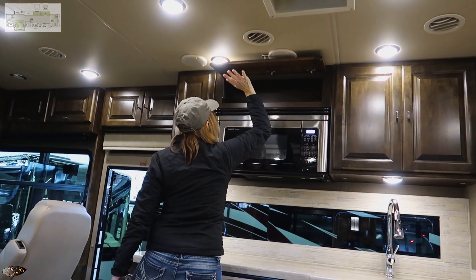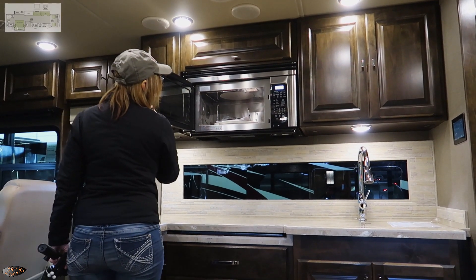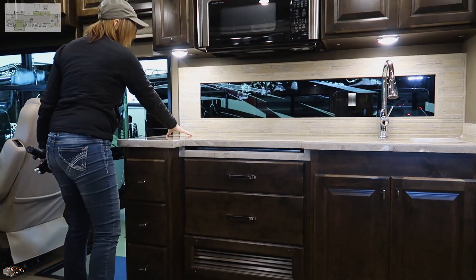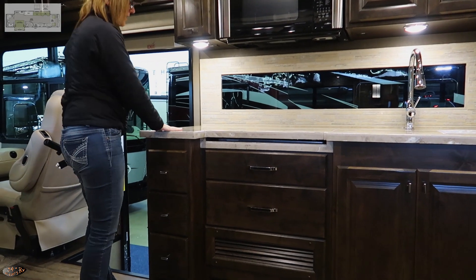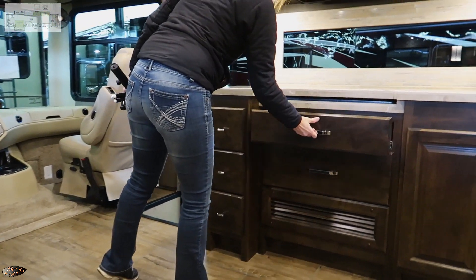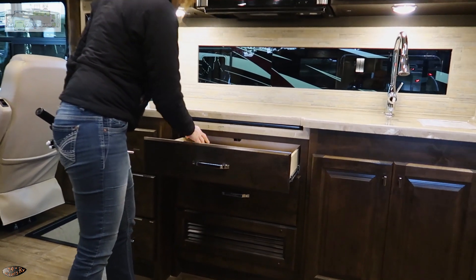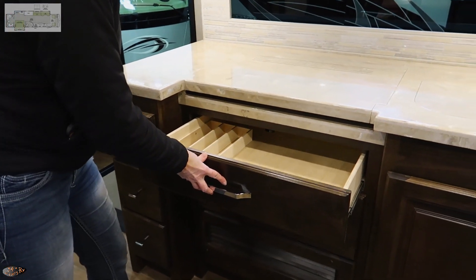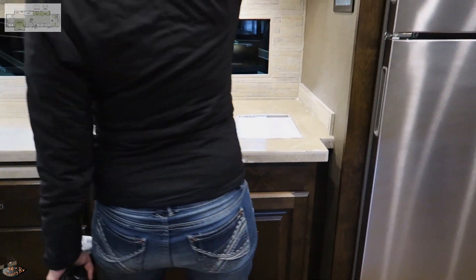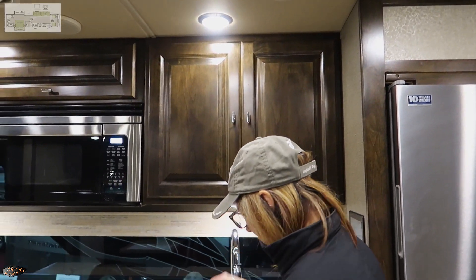There's a slide-out cupboard right beside the convection microwave oven. Love those Tiffin windows — there's a nice big long window that Tiffin started doing a year or so back. Not a whole lot of workspace, but there is some additional workspace on the left-hand side of the stove. Above the drawers appears to be just countertop, a little extra work surface.